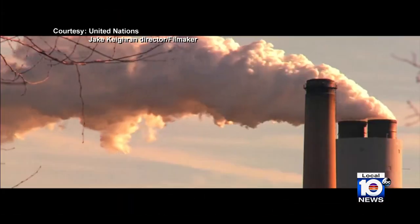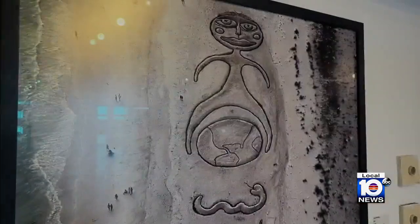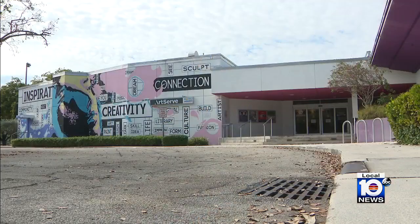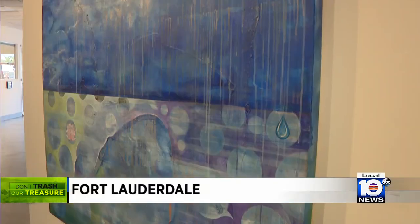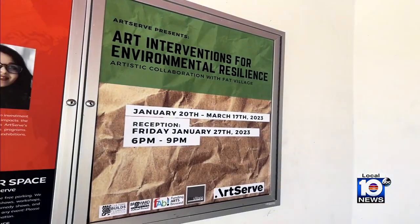We're not going to be able to just continue to pull, pull, pull from the planet. So that's why I just try to use as many things that already exist as possible. Sustainability and saving our planet are on full display at Fort Lauderdale's ArtServe. The museum and incubator space just launched a new exhibition: Art Interventions for Environmental Resilience.